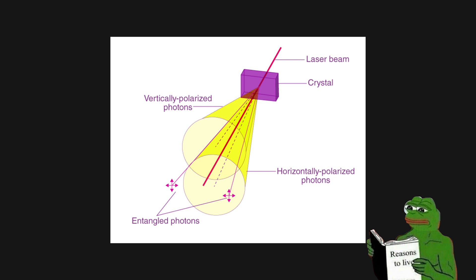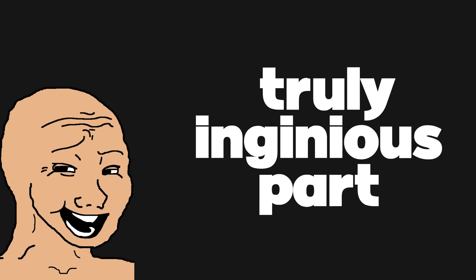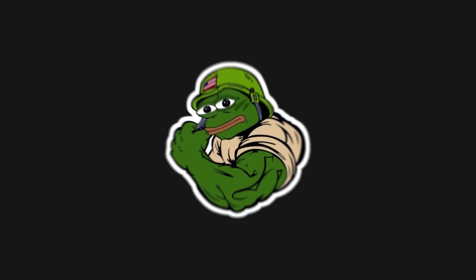These photon pairs are inherently linked, making them perfect for quantum communication and processing. But here's the truly ingenious part: these resonators are incredibly sensitive to temperature changes and manufacturing imperfections.